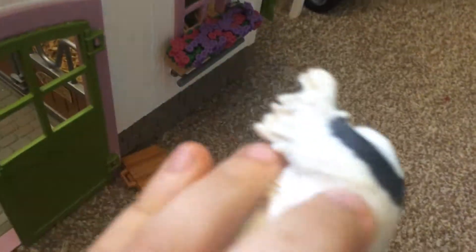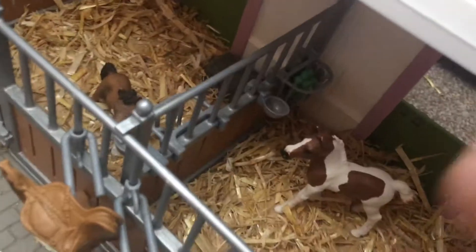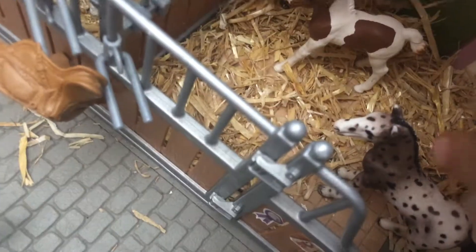Over here we've got a cocker spaniel — she needs a name too, so comments below. And here we have our shire, he's called Thunder. And over here we have Hazelnut.